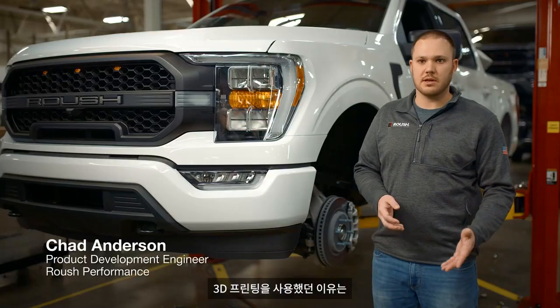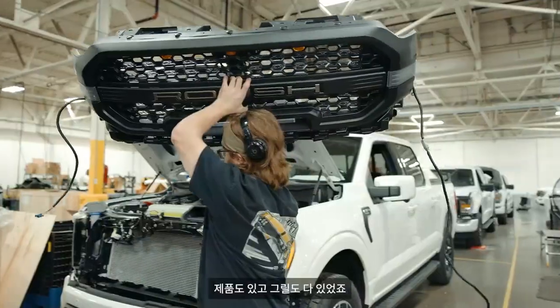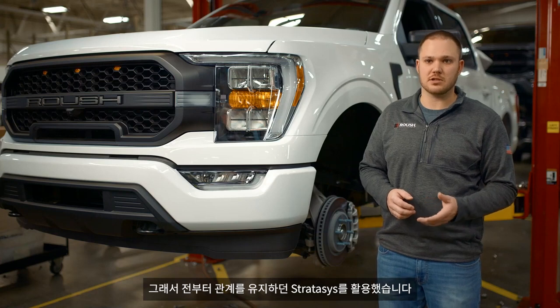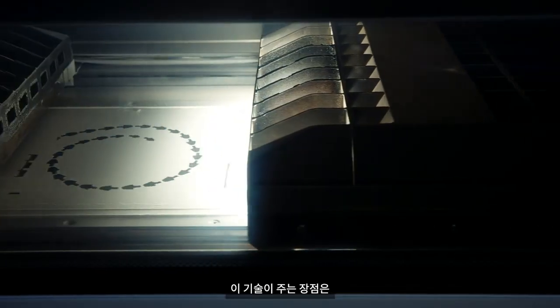The reason we went with 3D printing is because of the time issue we had — we already had trucks in our facility to be built, we had product already there, all the grills. We leveraged our existing relationship with Stratasys, and that's where they introduced us to the SAF technology on the H-350.